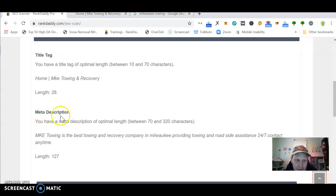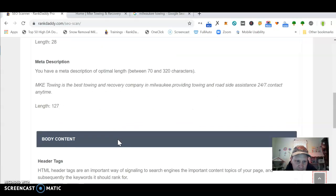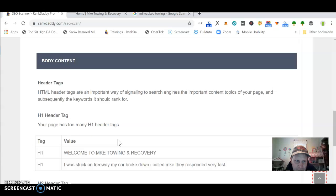Same thing with the meta description — I'd start out with MKE Towing and Recovery just to keep it consistent. And then same thing with these header tags, H1 tags: you got 'Welcome to MKE Towing and Recovery.' Again, I'd put Milwaukee Towing, Towing in Milwaukee.